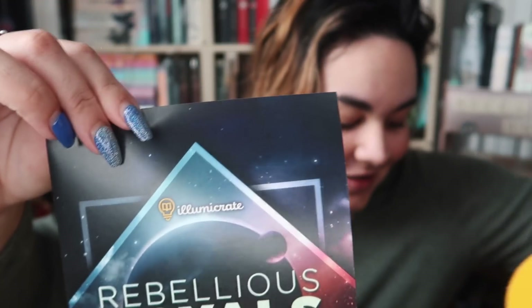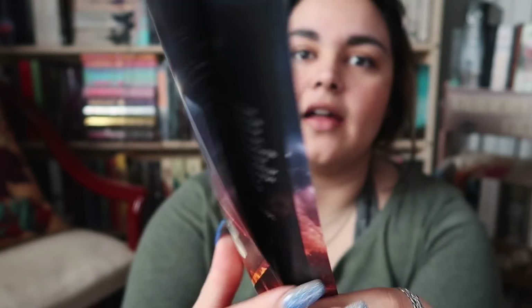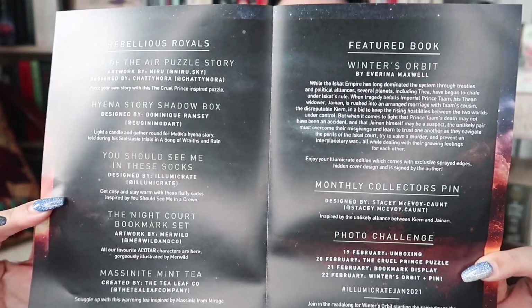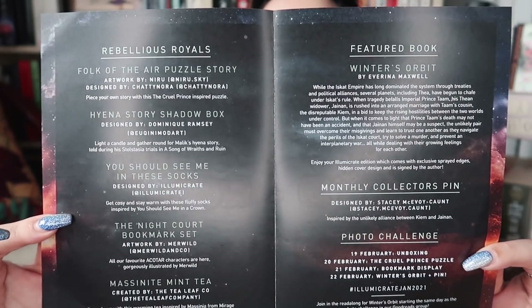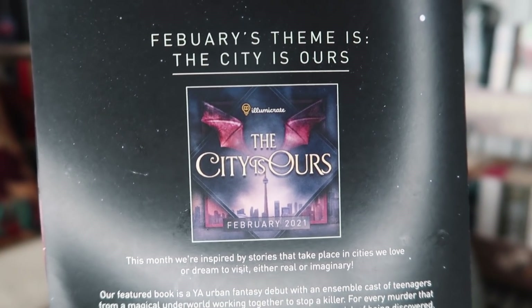I got it right — Rebellious Royals! I'm actually really proud of myself. So this is this month's theme art. Here are the spoilers — I'm not going to look at these, but if you'd like to, you can pause here and have a look. The theme for February is The City is Ours, and that one is for fans of Crescent City, The Falconer, Cemetery Boys, The City We Became, and Gilded Wolves. Some real exciting stuff.